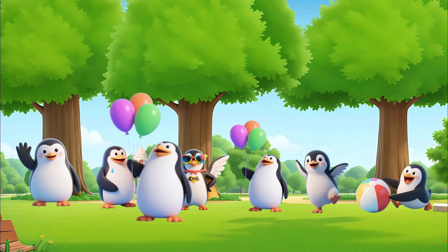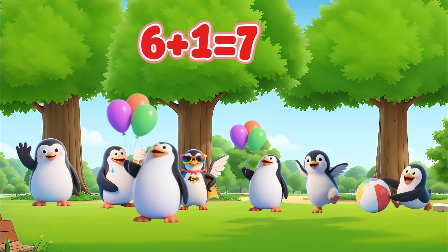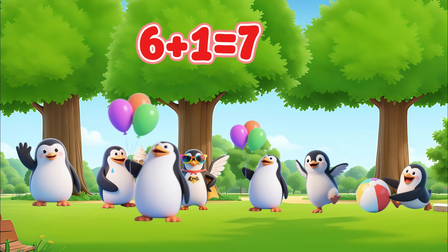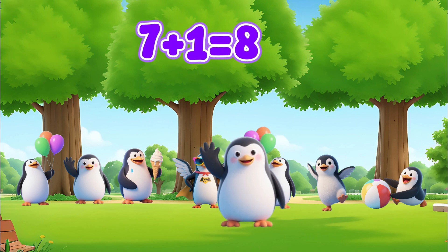Another penguin joins. How many penguins are there? Six plus one equals seven. Now one more penguin comes. How many penguins are there? Seven plus one equals eight.